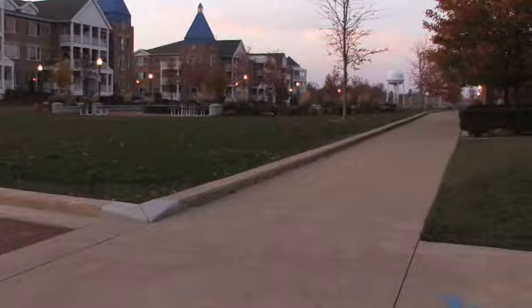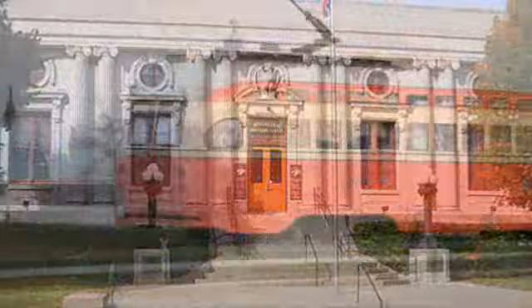Other attractions located at Kenosha's Harbor Park development include the Kenosha Public Museum, the Dinosaur Discovery Museum, and the Kenosha Streetcar System, which operates five reconstructed streetcars on a 1.7 mile transit loop.